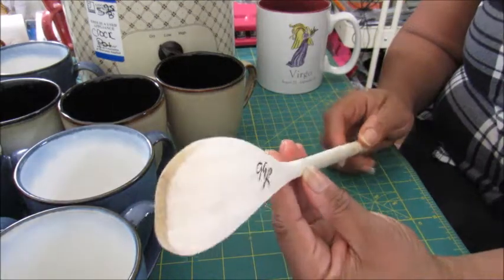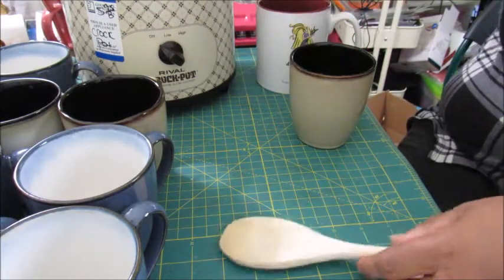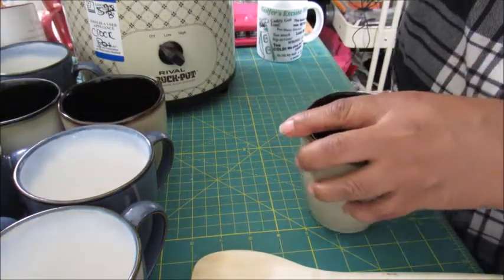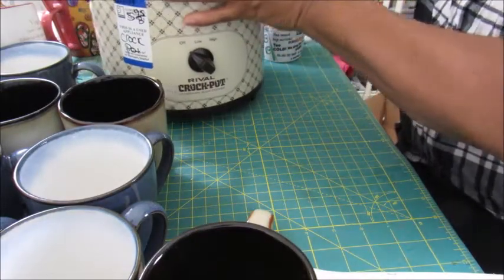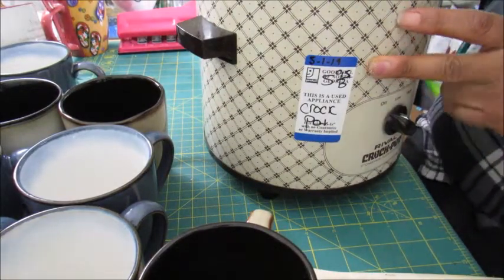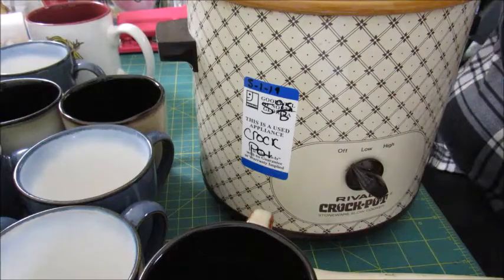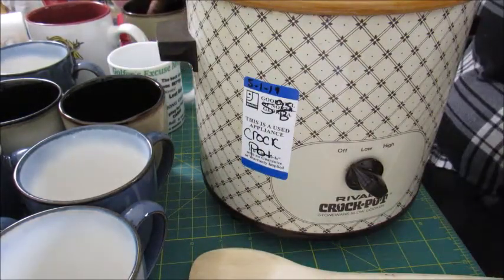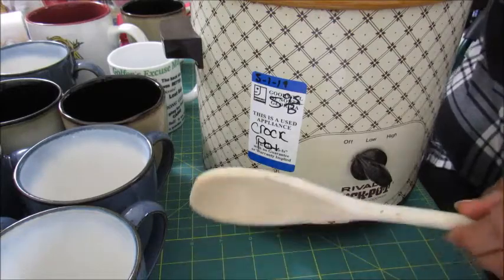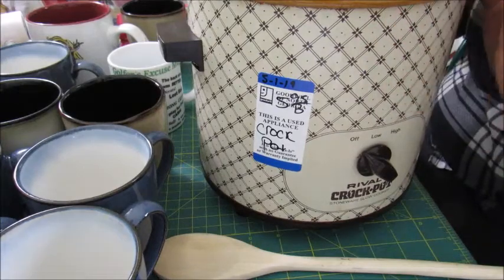You might ask why I got a wooden spoon at the thrift store — it's to use with my crock pot to make hot process soap that I was telling you guys about earlier. I paid $5.95 for the crock pot. I got the crock pot, the top — which was separate — and this wooden spoon specifically for hot process soap making. That's everything I got from Goodwill.